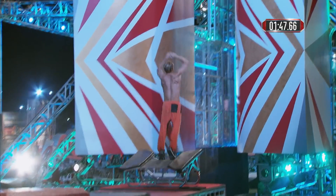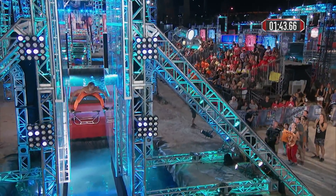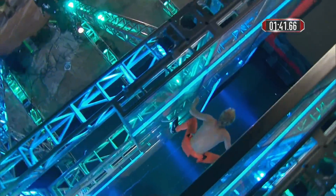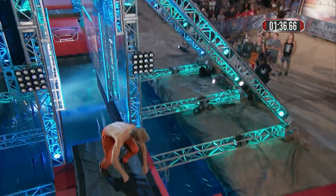Now he goes right into the Jumping Spider. Coolidge has made it to stage two the past two years, and he's staying cool. Ready for the dismount on that long run.